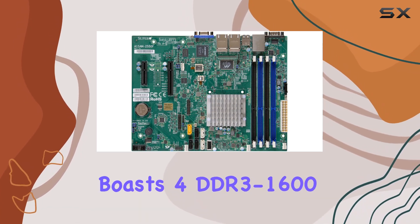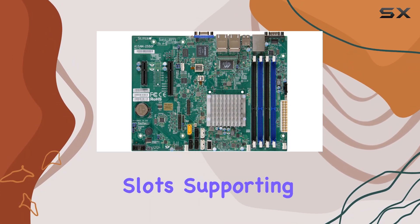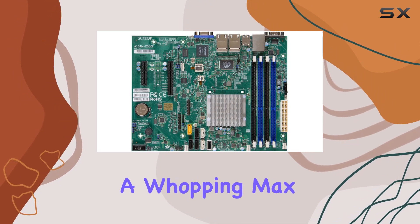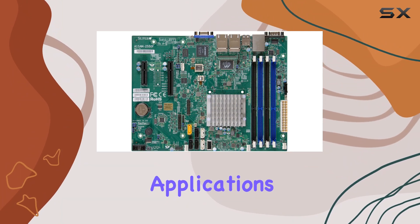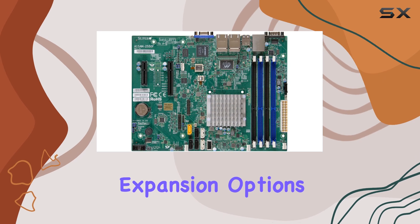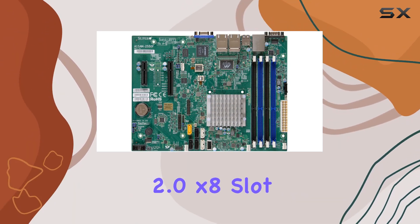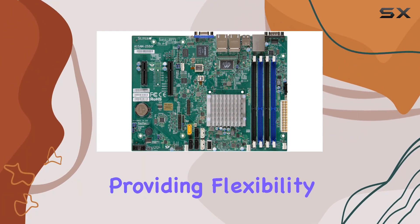Memory-wise, this board doesn't disappoint — it boasts four DDR3-1333 SO-DIMM slots supporting both ECC and non-ECC memory modules with a maximum capacity of 64 gigabytes. Whether you're running memory-intensive applications or multitasking, this motherboard has you covered. Expansion options are plentiful with a PCIe 2.0 x8 slot and a PCIe 2.0 x4 slot, providing flexibility for adding additional components to suit your needs.